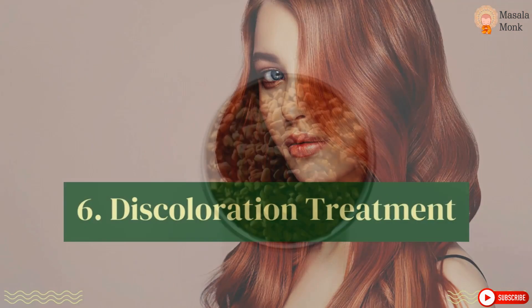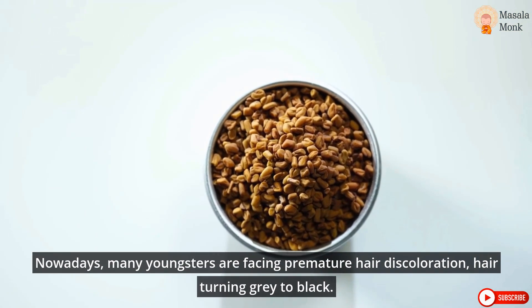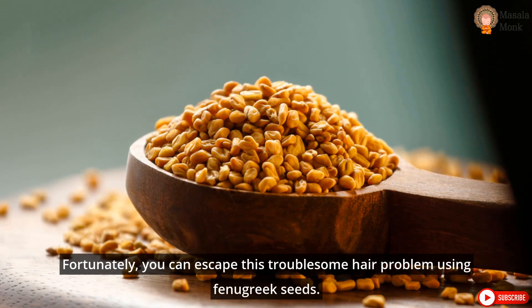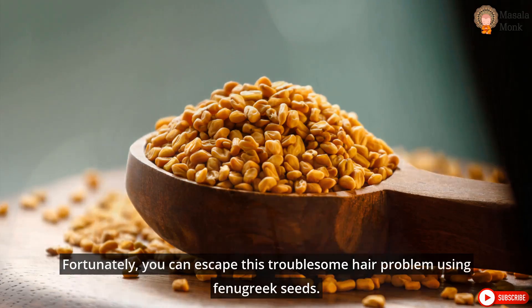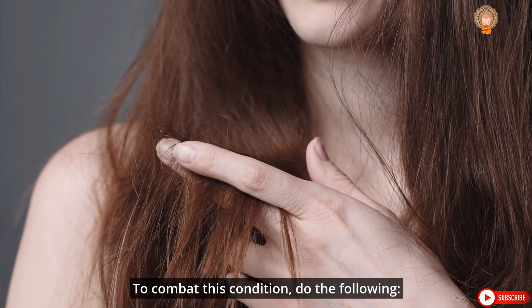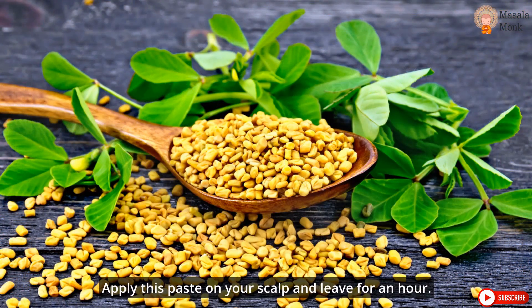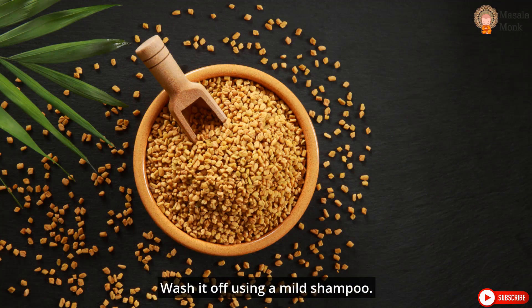6. Discoloration Treatment. Nowadays, many youngsters are facing premature hair discoloration, hair turning gray. Fortunately, you can escape this troublesome hair problem using fenugreek seeds. To combat this condition, mix the overnight soaked fenugreek seed paste with amla juice. Apply this paste on your scalp and leave for an hour. Wash it off using a mild shampoo.